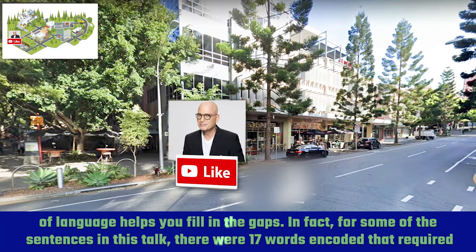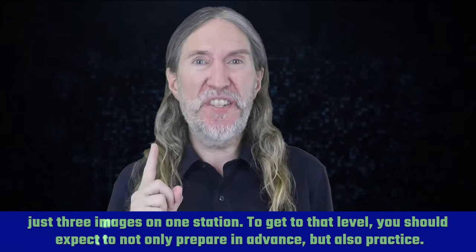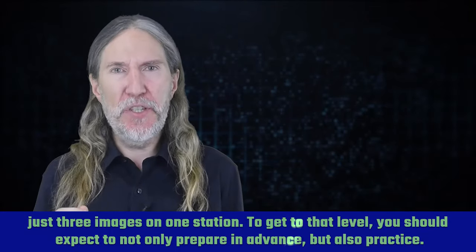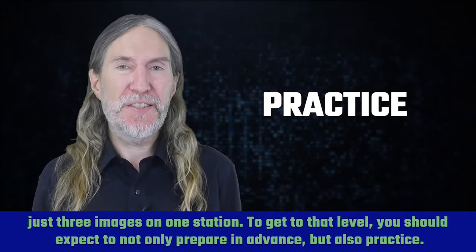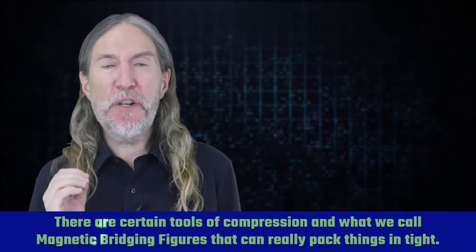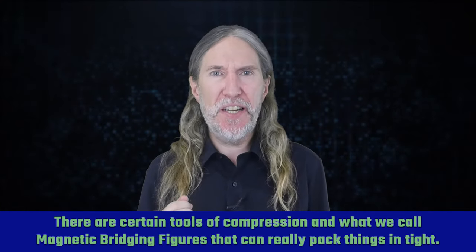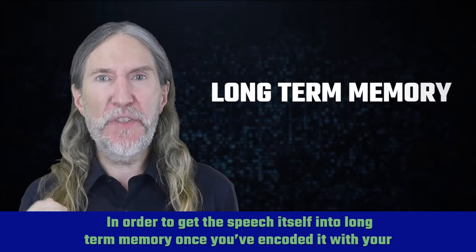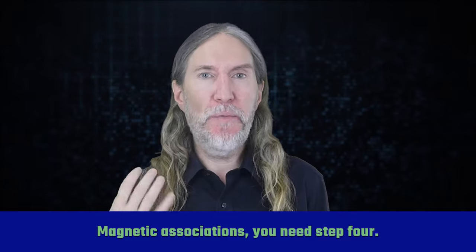In fact, for some of the sentences in this talk, there were 17 words encoded that required just three images on one station. To get to that level, you should expect to not only prepare in advance, but also practice. There are certain tools of compression and what we call magnetic bridging figures that can really pack things in tight. And in order to get the speech itself into long-term memory, once you've encoded it with your magnetic associations, you need step four.